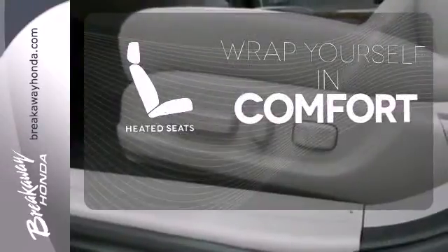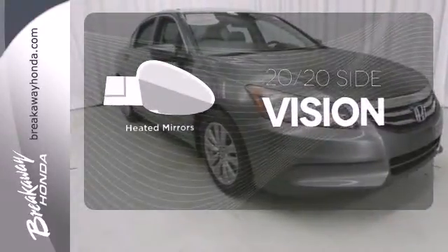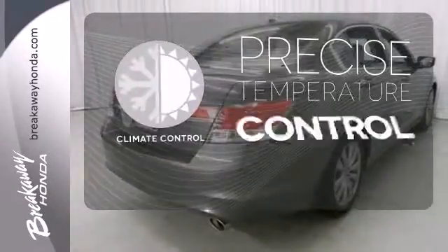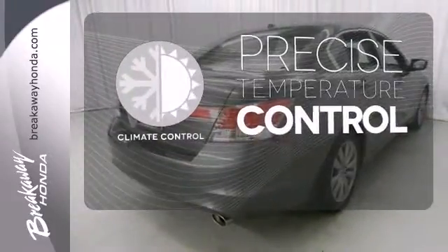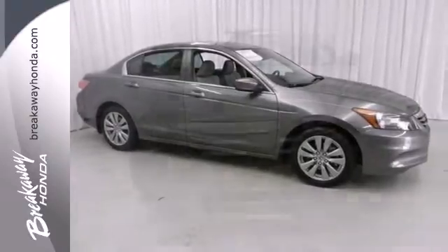Ward off the chills with heated seats. The heated mirrors let you see behind you without all the work. Select the perfect temperature with climate control. Honda's commitment to safety is second to none. This Accord is an excellent choice.